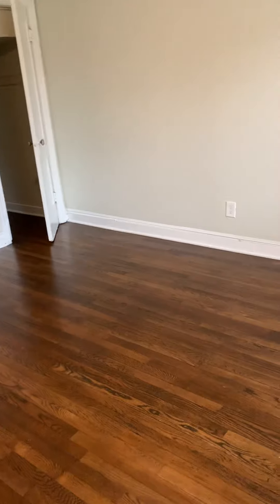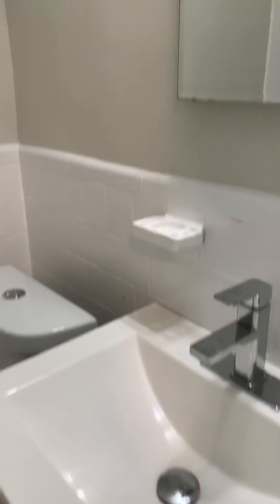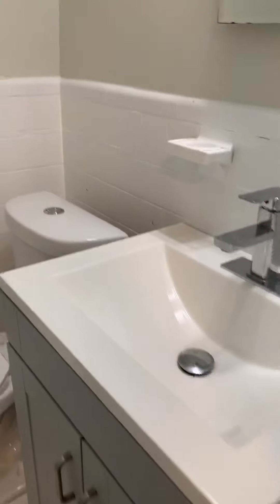In here we have one bedroom or living area — this is the living area and this is a closet. And this is the bathroom; it's a renovated bathroom.